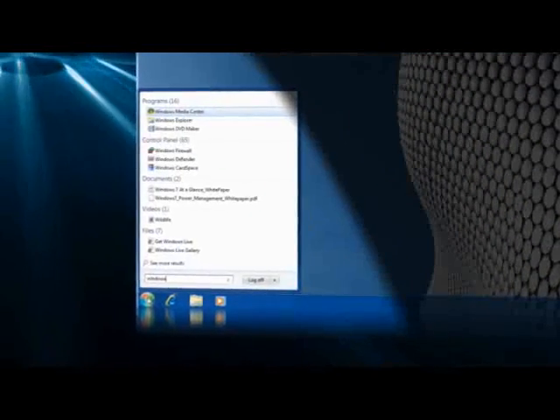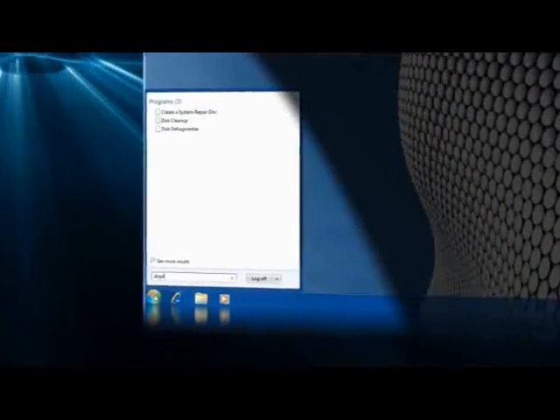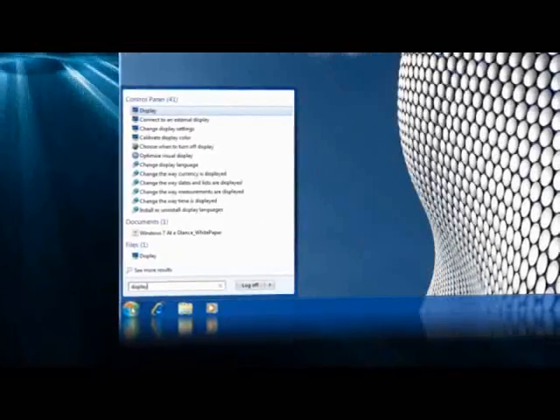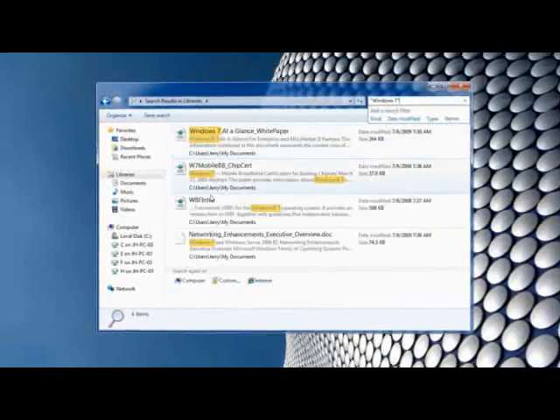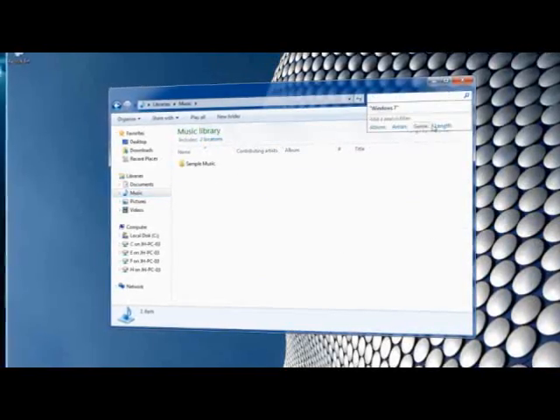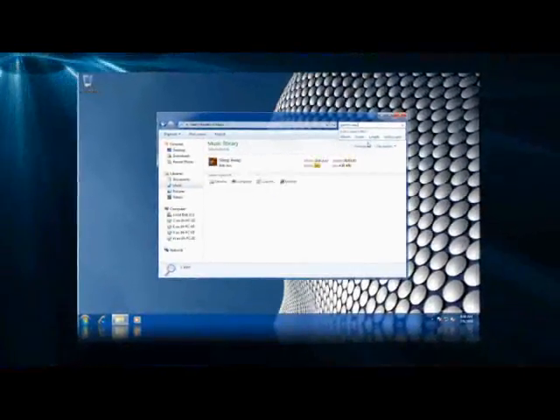Windows Search is available right from the Start Menu. You can use the feature to find your files, but you can also use it to find Control Panel settings and applications. Windows Search can find information on your PC and your libraries, or elsewhere on your network. It's extensible, so you can search beyond your network.